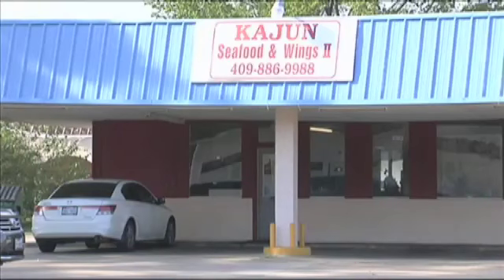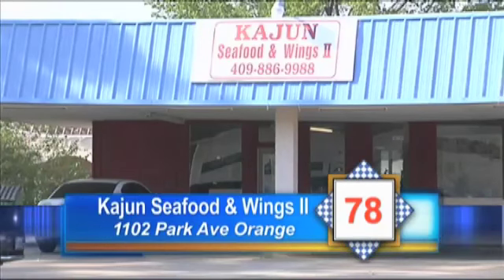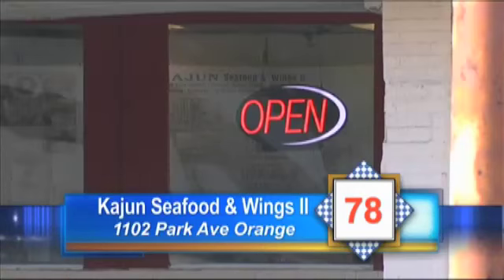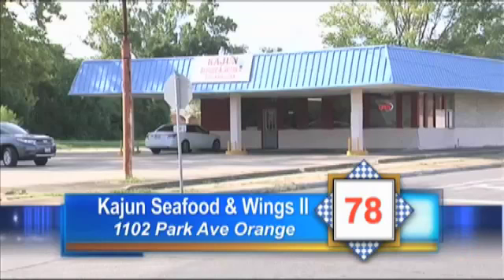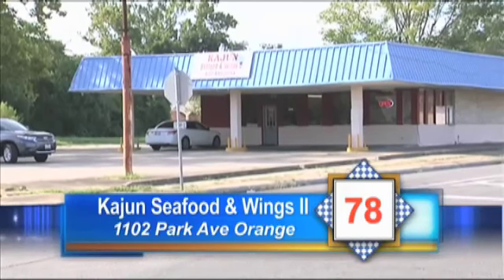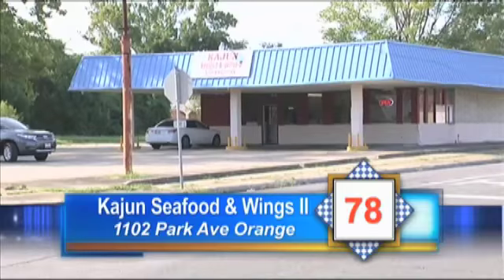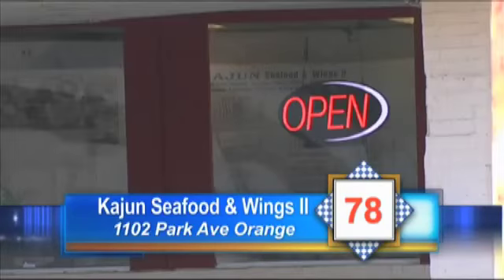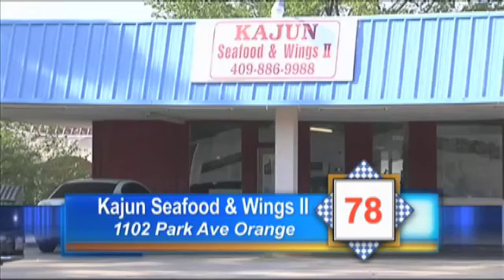Now on to Cajun Seafood in Wing 2 on Park Avenue in Orange. All foods inside the cooler and freezer needed to be covered and dated. The freezer door wasn't closing completely and was in need of repair. Ants were found in the sugar and flour containers, and roach feces were found in the storage room. All the contact surfaces and equipment needed to be cleaned — they were full of grease and dirt. Cajun Seafood in Wing 2 in Orange gets a 78.